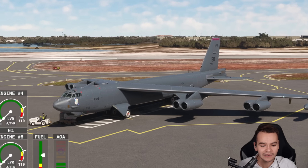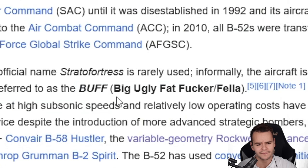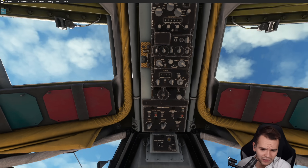This plane is weird, unlike any other Boeing plane. That's probably why it's got its weird nickname: the BUFF — Big, Ugly, Fat... Feller. Either way, this model looks all right.